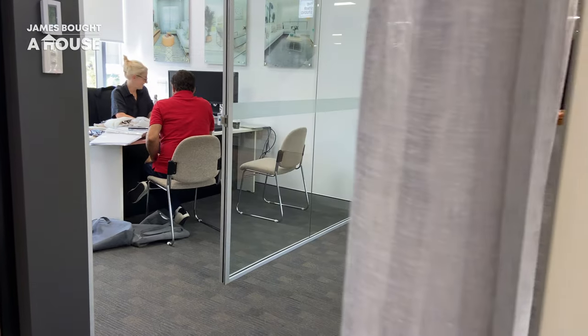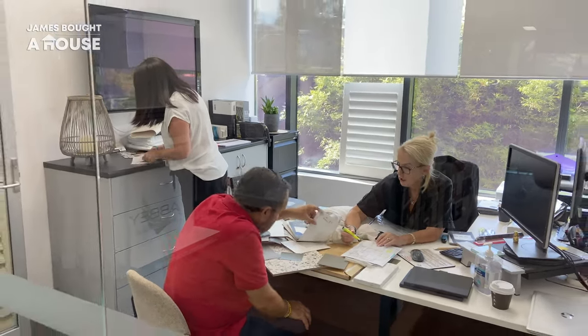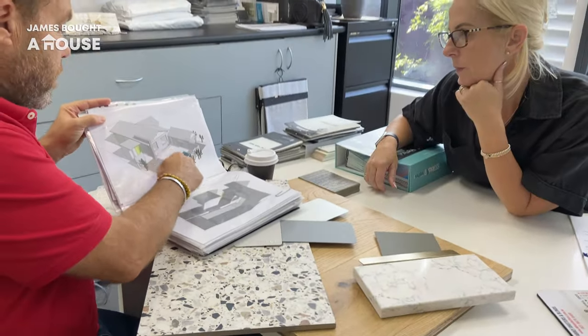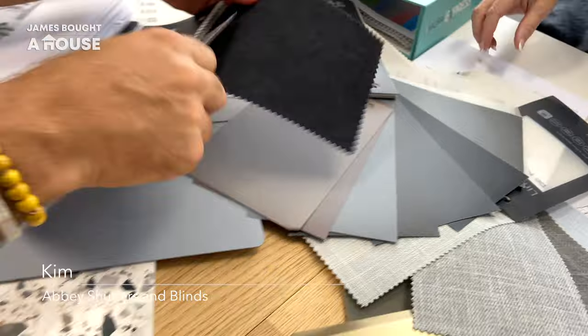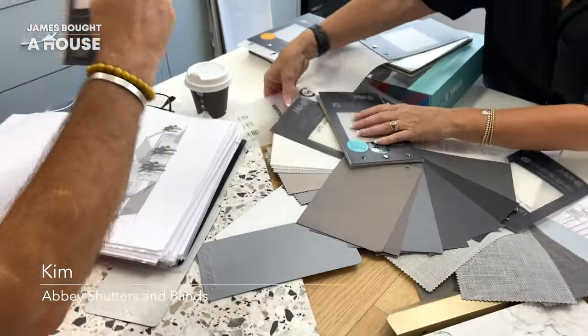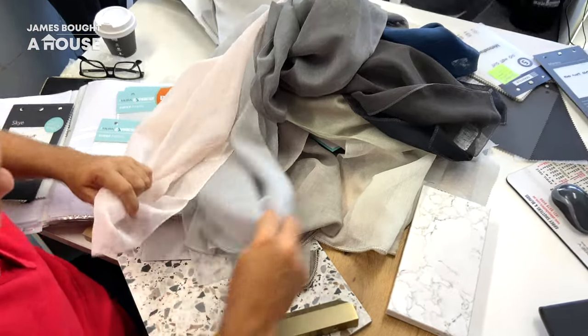As all the pieces of our renovation projects start to come to life, it's time to select our window coverings to complement our new windows and doors. I've worked with Kim from Abbey Shutters and Blinds on many projects. She always offers great advice, excellent service, and she laughs at all my jokes, even the ones she's heard before.